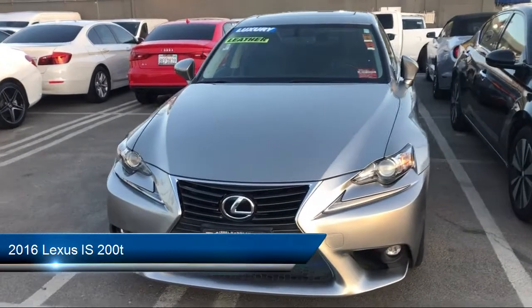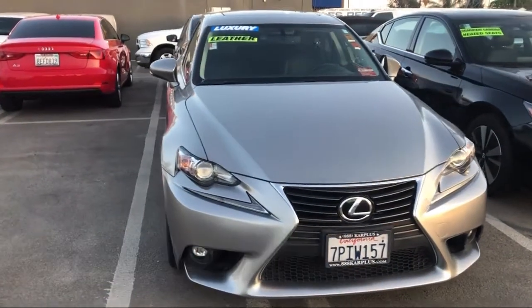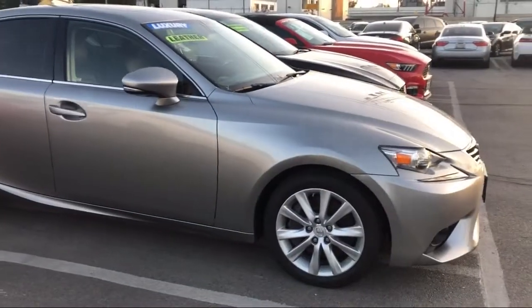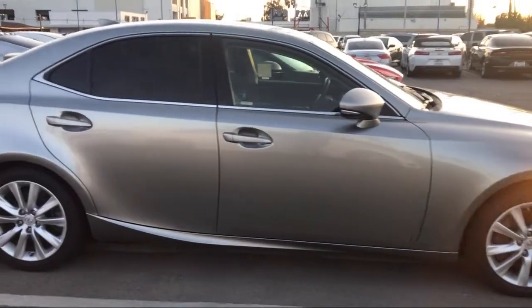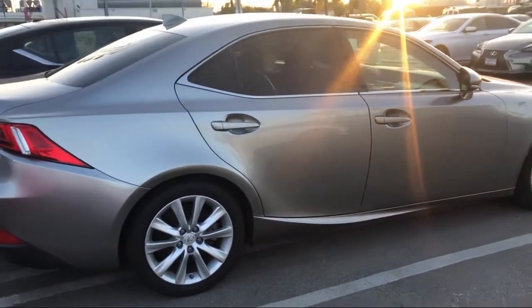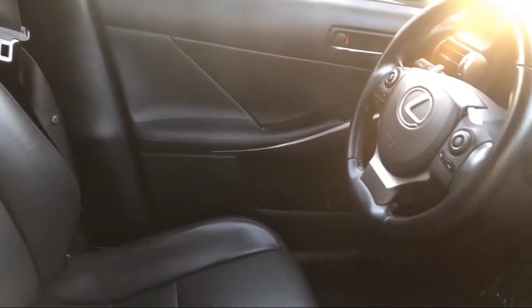This vehicle comes equipped with Keyless Entry, Power Outside Mirrors, Climate Control, MP3 Player, Stability Control, a Powerful and Efficient Turbocharged Engine, Leather Wrapped Steering Wheel, Steering Wheel Controls, Bluetooth Smartphone Integration, Air Conditioning, and has less than 75,000 miles on the odometer.